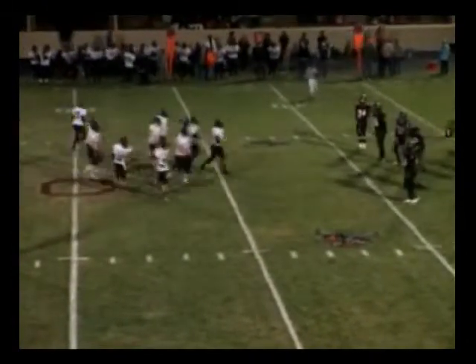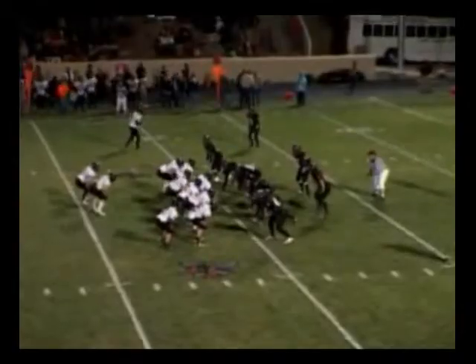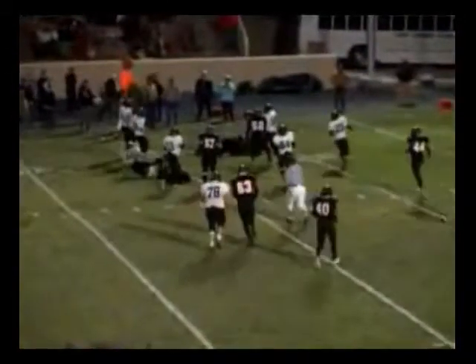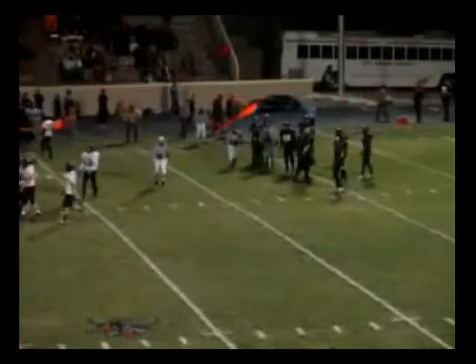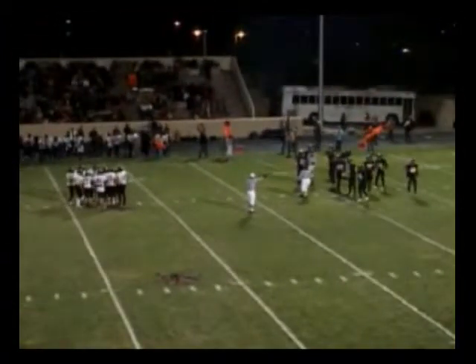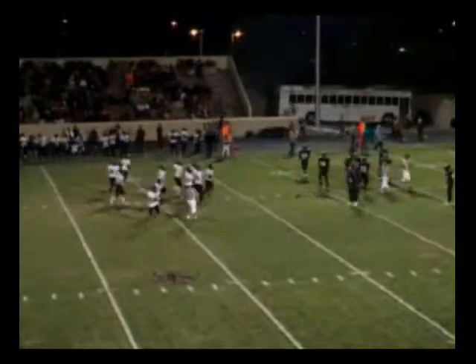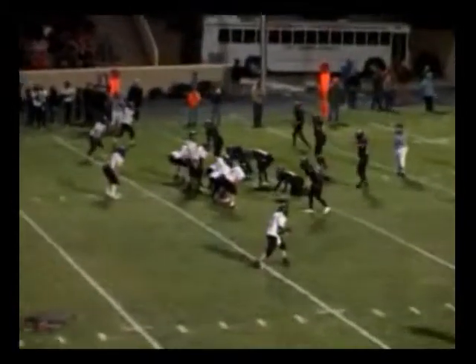We're at 11:24 to go here in the third quarter. Fort Sumner breaks the huddle and comes out with a strong set up to the right side — a wing right. They send motion left and go quick pitch to the left side. A very good play there, and that's going to be number 23, Laramie Simmons, for a pickup of about eight to ten yards down inside the Jacket 32-yard line. The Jackets right now need to get a little spark back in them — they look a little dejected. They're going to have to get a stop here, otherwise this thing could turn into a serious blowout real quick.